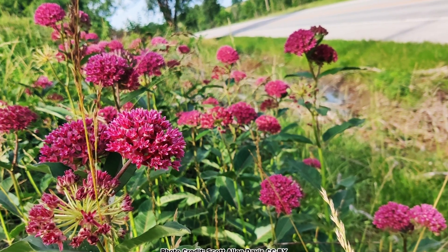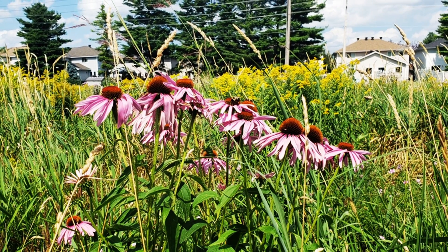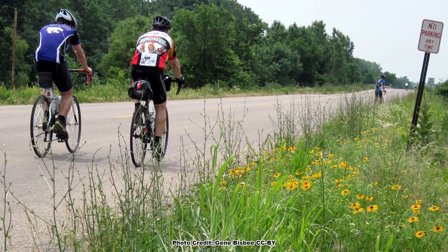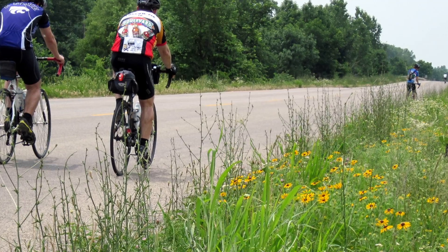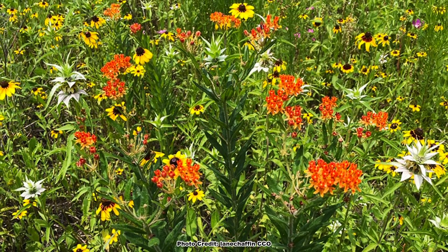A lot of times these remnants, these places are right along the roadside, in somebody's yard — places that the people who are there see every single day. They just don't realize what they're seeing, because rare and normal don't go together in our brains. But anybody could possibly have something like this right outside their door.